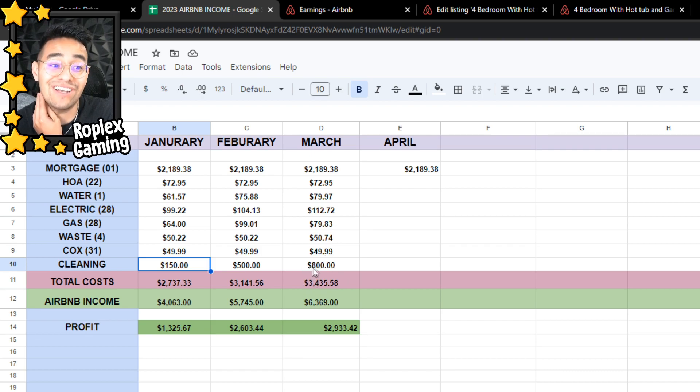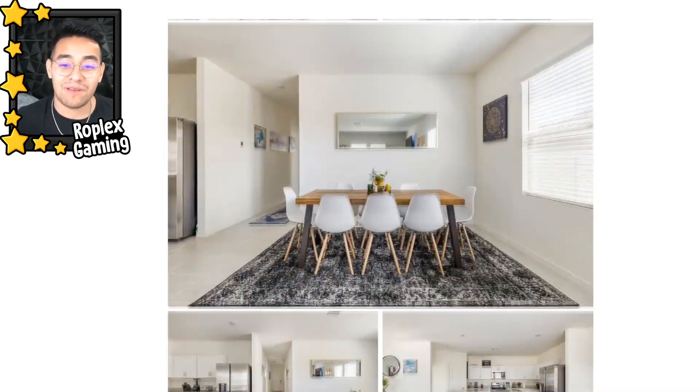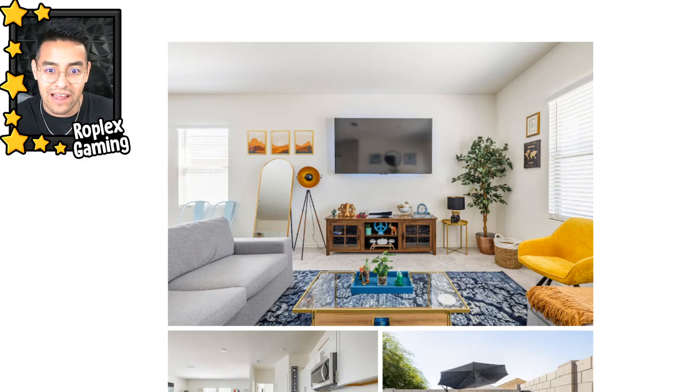To summarize: January profit was $1,325. February profit was $2,600 — I had to pay over $3,000 just to run the house but made close to $6,000 that month. March costs were $3,435 against Airbnb income of $6,369, giving close to $3,000 profit. For April I'm hoping for at least $2,000 profit. I do want to get another property — I have money set aside — but interest rates are around 6% right now and it's tough. That rate really takes away a lot of the profit and makes it risky.